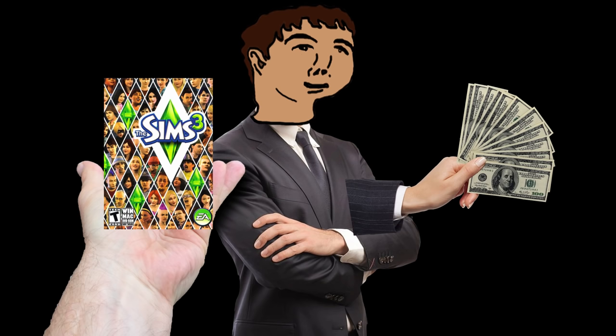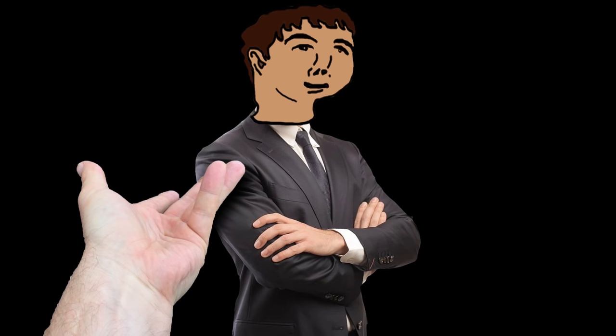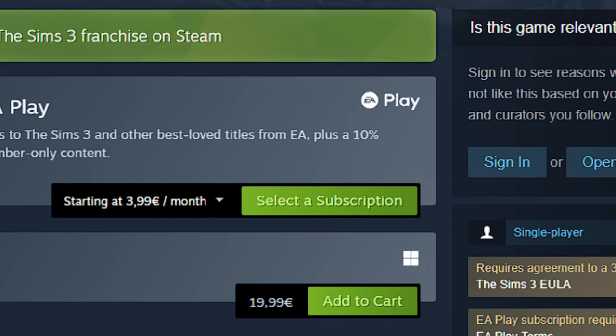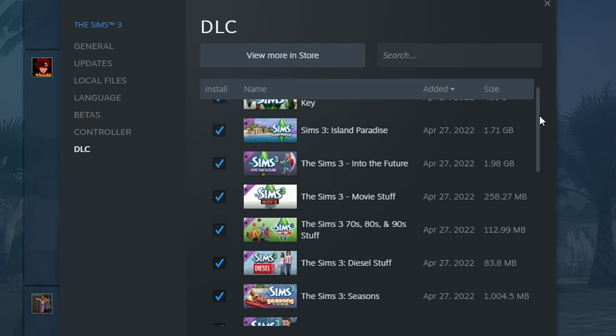You know what the best thing about The Sims collection is? I bought the whole thing and it doesn't even come with the main game. I still have to buy The Sims 3 base game separately. So it came down to 150 euros of Sims content. Fantastic.